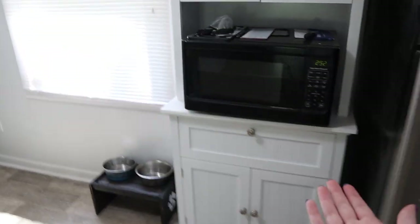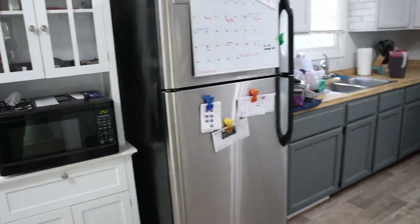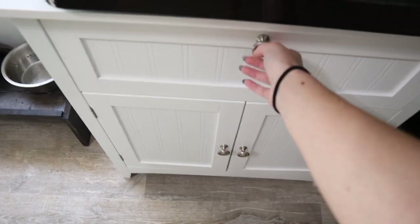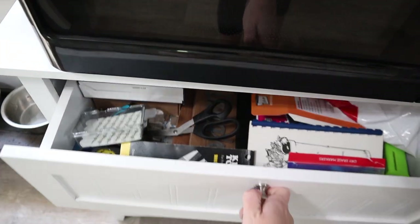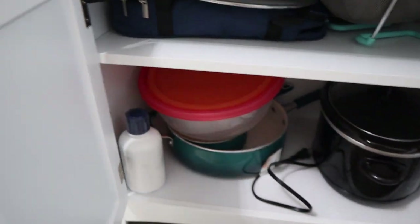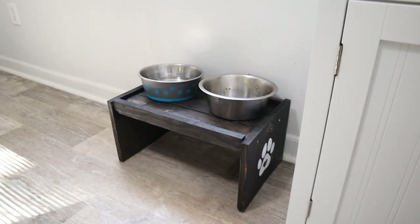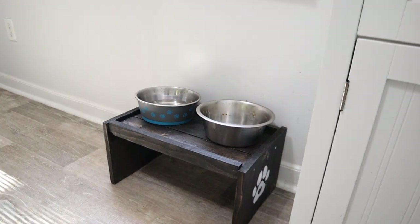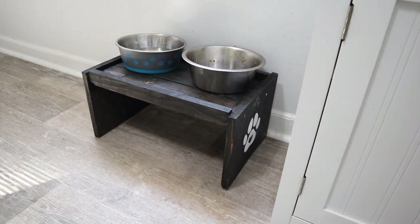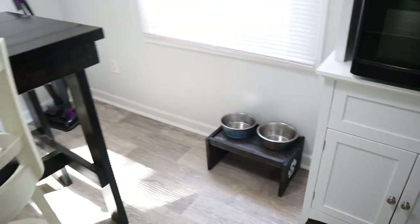Over here next to the fridge is a thing we bought from IKEA to put our microwave on because there's not a lot of counter space for it. We put our microwave on it, we've got some alcohol and random stuff up here. This is our junk drawer — everybody has one. We also got it for a little more storage, keeping the crock pot down here and some random bowls. Next to it is Hendrix's food bowl and water bowl — my mom made this little stand for him too.